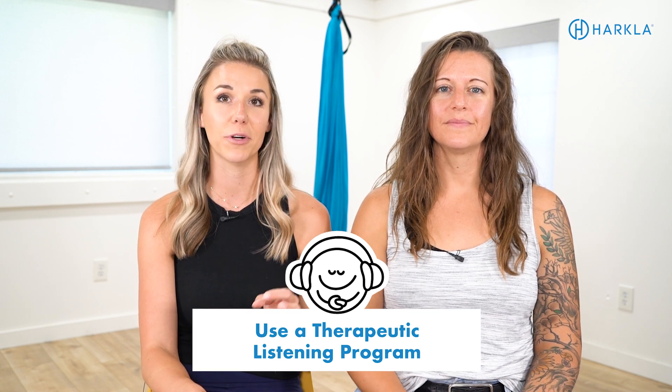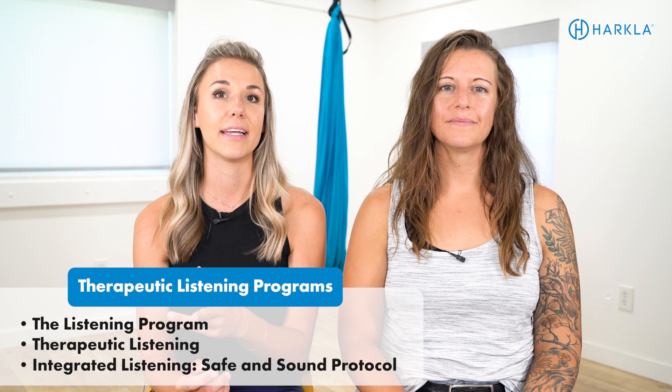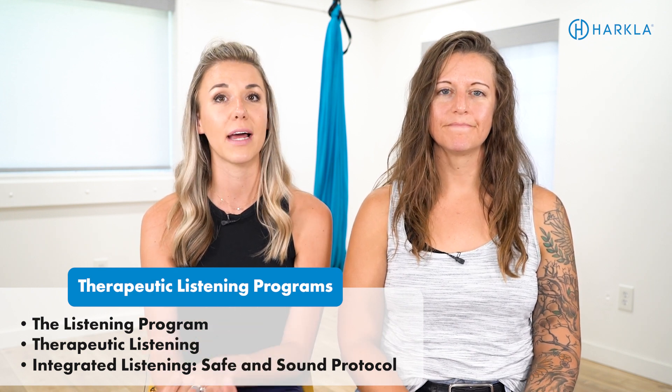Tip five is to use a program that targets the brain and nervous system from the inside out. We love therapeutic music and auditory processing programs. A couple of examples to look into are The Listening Program by Advanced Brain Technologies, Therapeutic Listening, and the Integrated Listening System or Safe and Sound Protocol. The Safe and Sound Protocol is one that I've done personally as an adult and I feel it's really helped take me out of that fight-or-flight response. Therapeutic music is so beneficial for working on the nervous system.